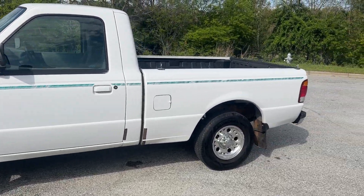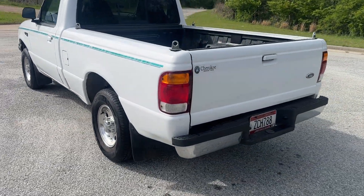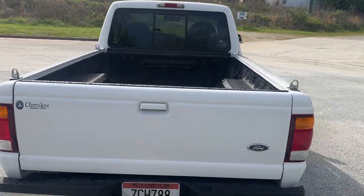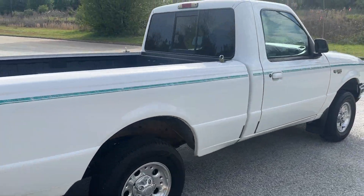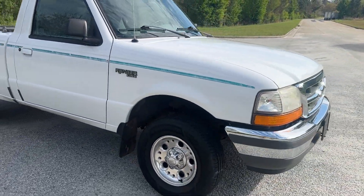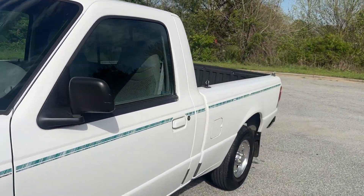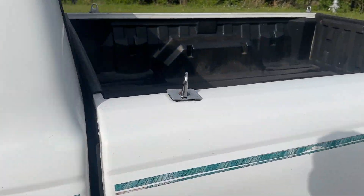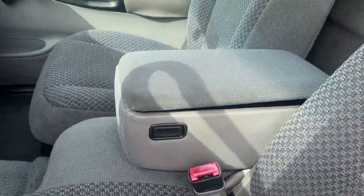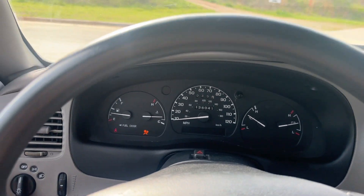Today I'm going to do a walkaround and test drive of my 1998 Ford Ranger. It's a manual transmission, good tires, in really good shape — only about 130,000 miles. It gives me that old man ownership feeling just by looking at it, such low mileage and good condition. Being 25 years old now — math was off a little bit — it's actually at 136,041 miles.